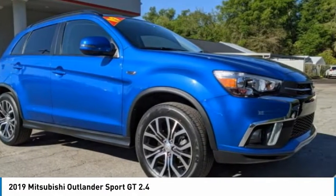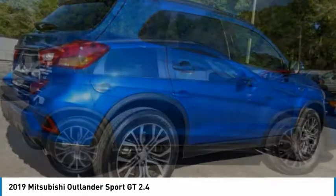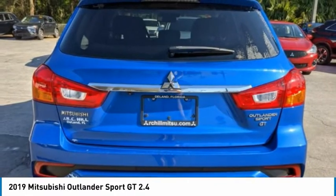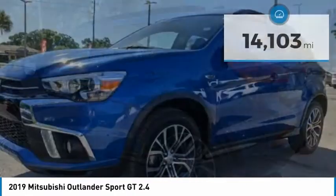The all-new Outlander Sport features a fuel-efficient engine paired to either a five-speed manual or a continuously variable transmission, with comfortable accommodations for five passengers. You'll be treated to a refined ride in comfortable surroundings with a host of welcome features.